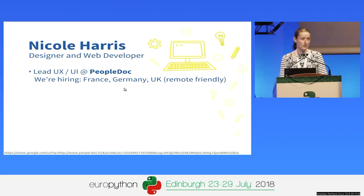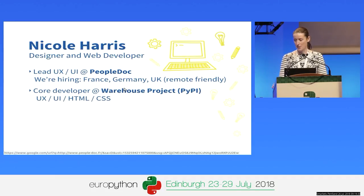We're actually a sponsor of EuroPython this year, and we're hiring. So if you're looking for a position, come and talk to me. But that's not why I'm here today. I'm here to talk about my experience working on Warehouse, which is the project that currently powers PyPI — and we have to make that distinction for obvious reasons.